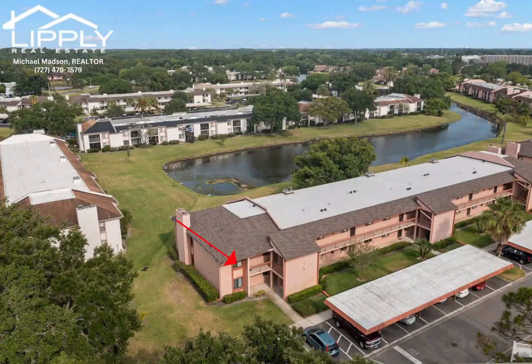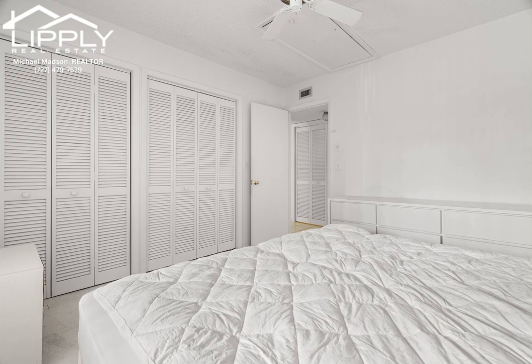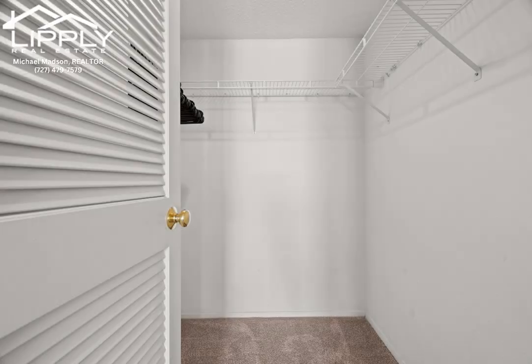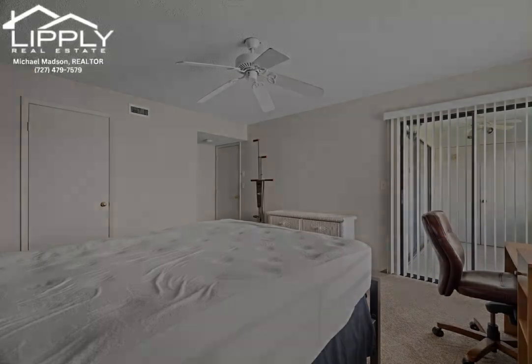This two-bedroom, two-bathroom corner unit condo in Eastlake Woodlands sounds like a delightful retreat. At 1,148 square feet, it offers a spacious living environment.